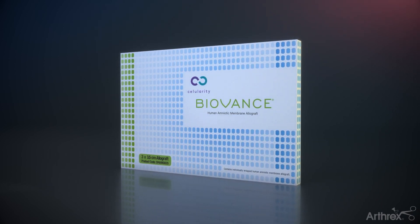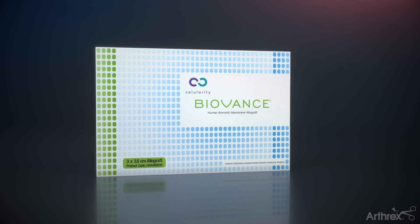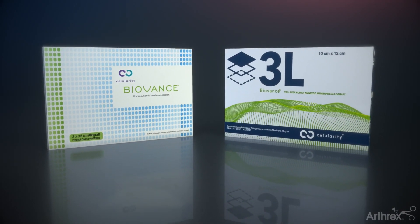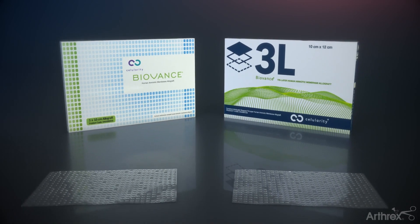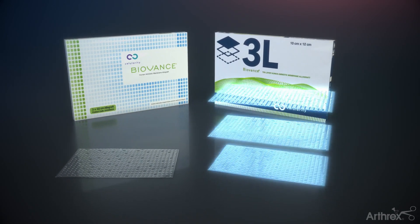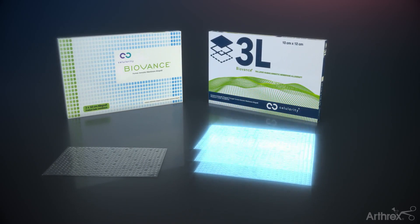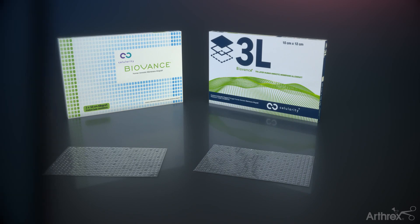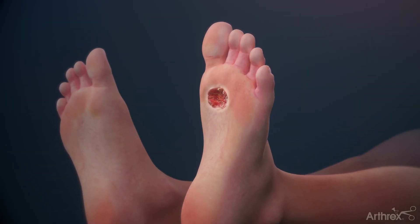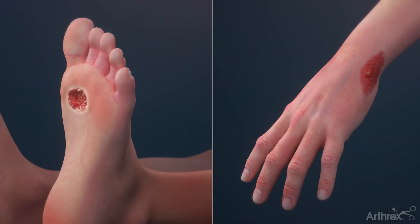BioVance is an intact extracellular matrix, or ECM, that acts as a scaffold for restoration of functional tissue and contains key proteins that allow for the migration of host cells. BioVance 3L uses the same technology as BioVance and is composed of a triple layer construction. BioVance contains a protective cover and scaffold for cell attachment and biochemical signals, which can promote the healing of both chronic and traumatic wounds.